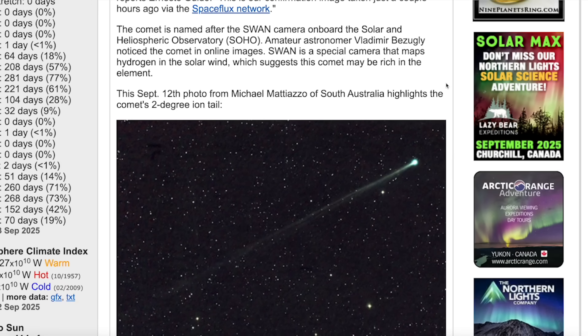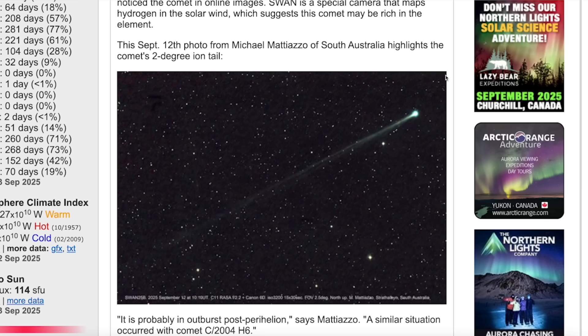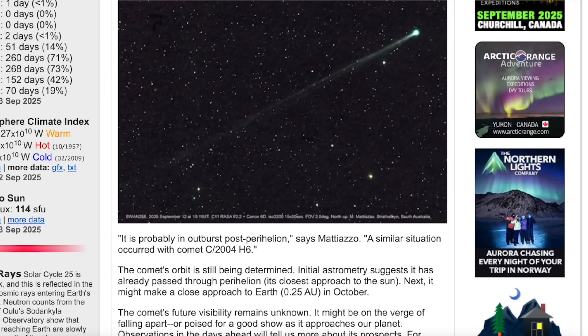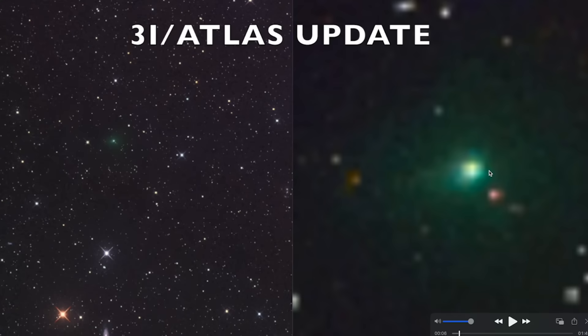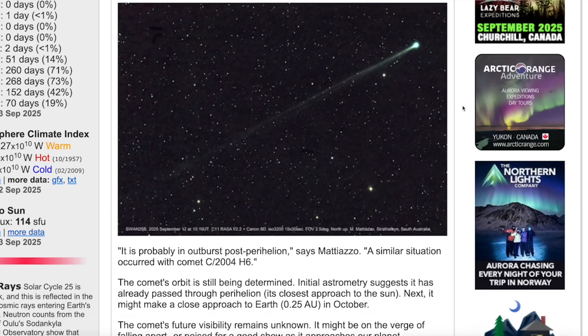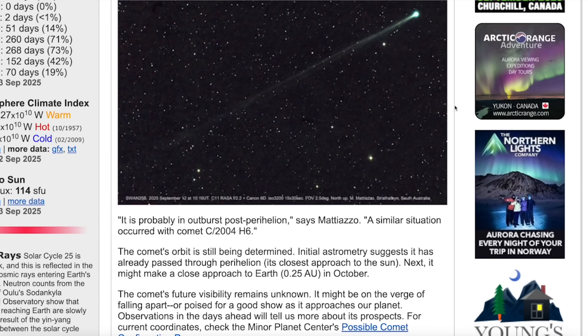SWAN is a special camera that maps hydrogen in the solar wind, which suggests this comet may be rich in that element. This September 12th photo from Michael Mitazzo out of South Australia highlights the comet's two-degree ion tail. This one has a very long tail, unlike 3i/ATLAS — the interstellar traveler from another star system — which has had no visible tail at all during the weeks we've been following it. Look at how long that tail is; it's absolutely massive.